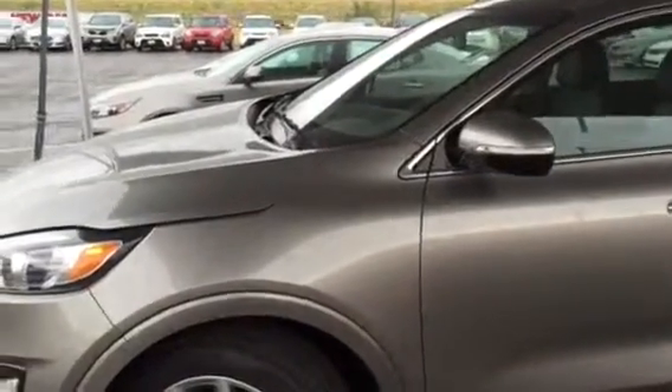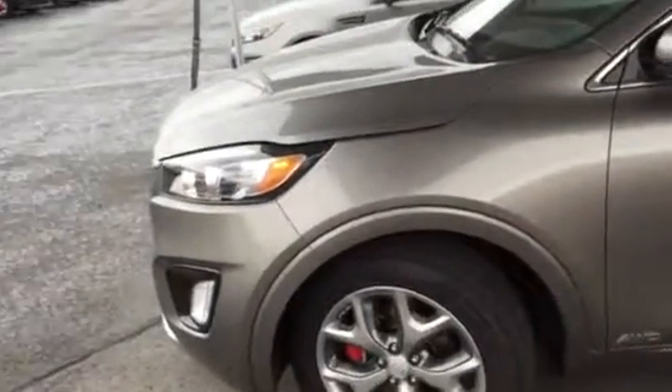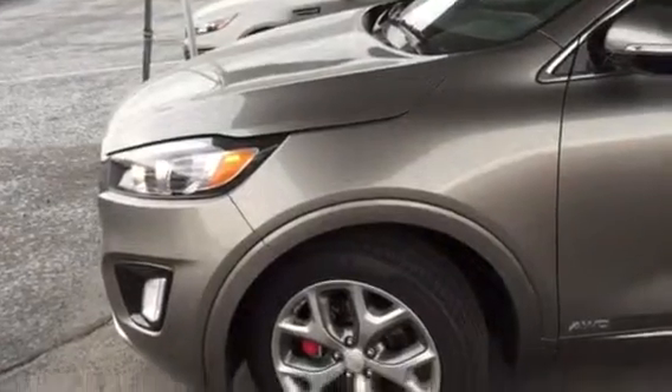Hey Brianne, Scott Garner here with YoungKey in Kaysville. I just wanted to make this video for you on the 2016 Kia Sorento.